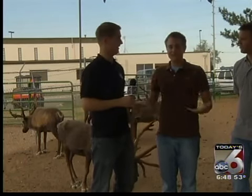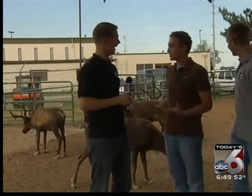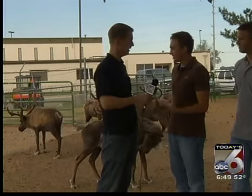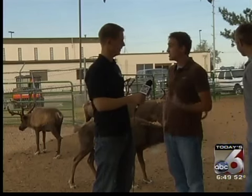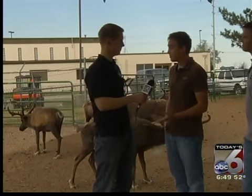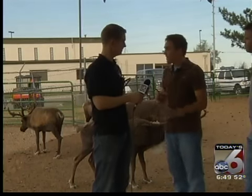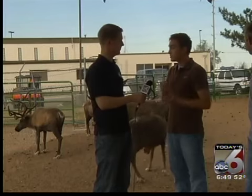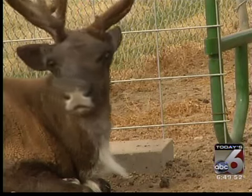I understand reindeer and caribou are the same thing. Absolutely. Did you ever guess in the middle of Boise we have reindeer right here in the valley, and at a funeral home too? Yes, it's very interesting. They've actually been here since the 90s. Reindeer and caribou are the exact same genus and species, although reindeer are domesticated and caribou are wild. So these animals, of course, are domesticated.